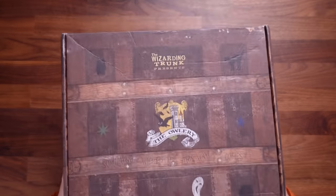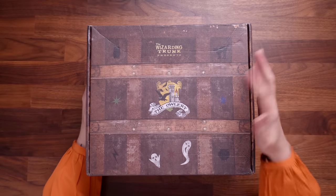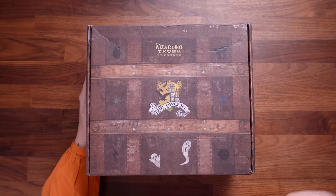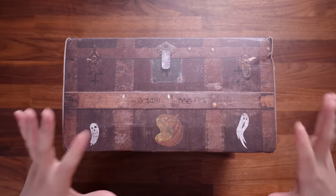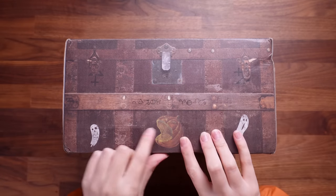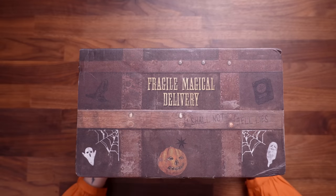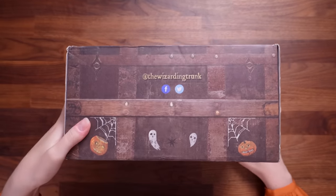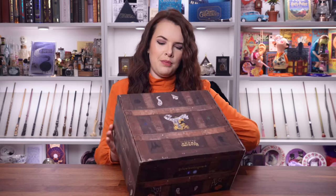Let's take a look at the box design. This is the top — it says The Wizarding Trunk presents The Owlery and it says 'Something wicked this way comes.' We've got some little ghosties, a little pumpkin with its mouth open, a little locked chest, some more ghosties. It says 'Fragile magical delivery' with some more pumpkins and spider webs. We've got the socials for the Wizarding Trunk if you want to go follow them.